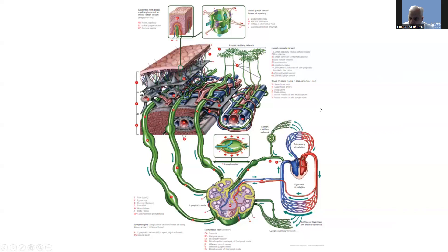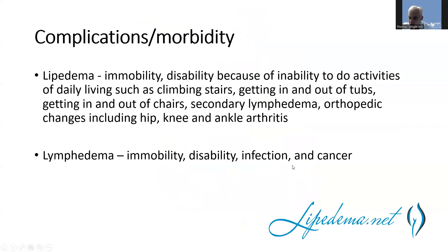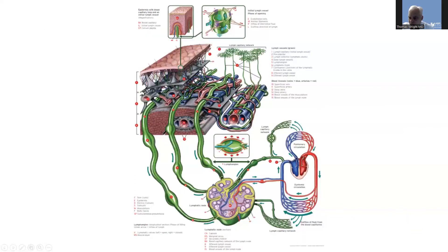This is a diagram of how the lymphatic system works, and it's important to understand. Most people understand the arterial-venous circulation — that's a closed system. As you can see here, it starts as the heart pumps through the arteries to the veins and then returns back to the heart. But lymph is an open system.